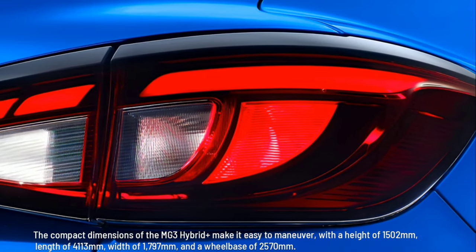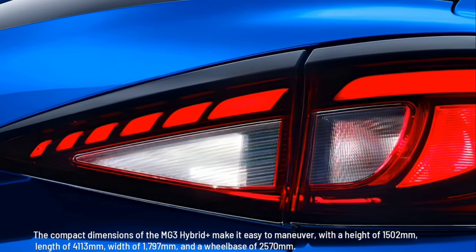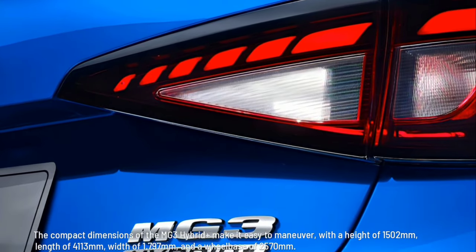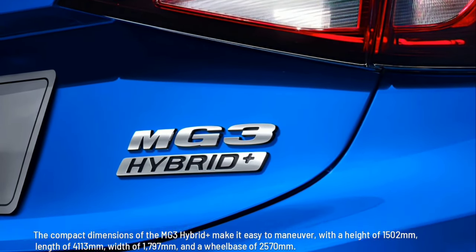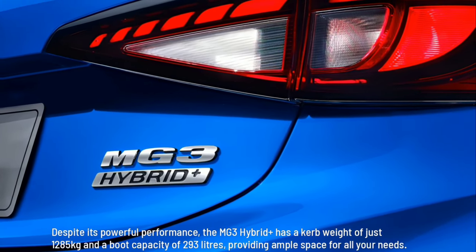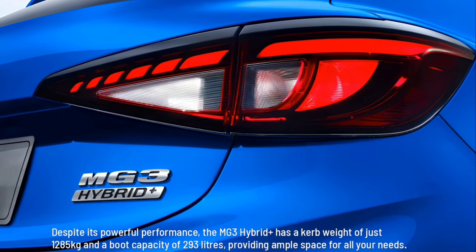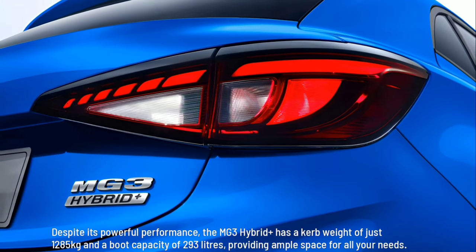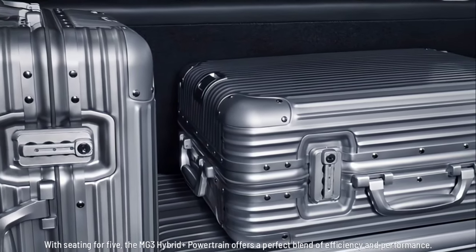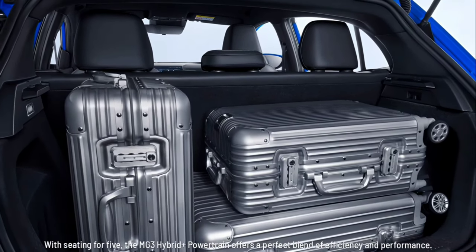The compact dimensions of the MG3 Hybrid Plus make it easy to maneuver, with a height of 1,502 mm, length of 4,113 mm, width of 1,797 mm, and a wheelbase of 2,570 mm. Despite its powerful performance, the MG3 Hybrid Plus has a curb weight of just 1,285 kg and a boot capacity of 293 litres, providing ample space for all your needs. With seating for five, it offers a perfect blend of efficiency and performance.